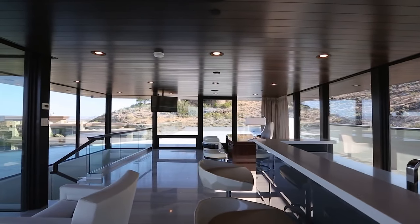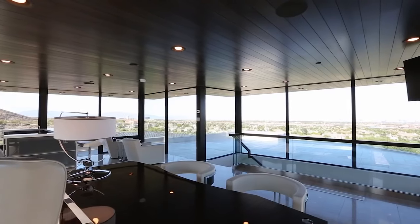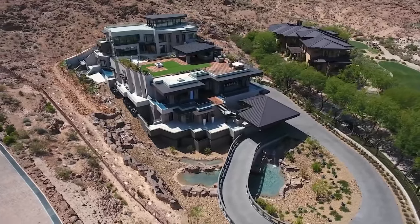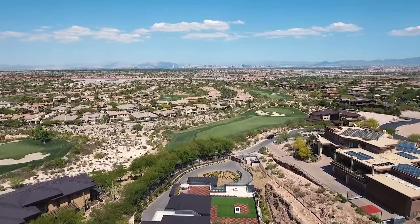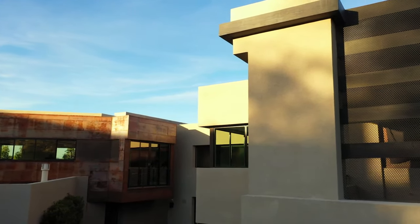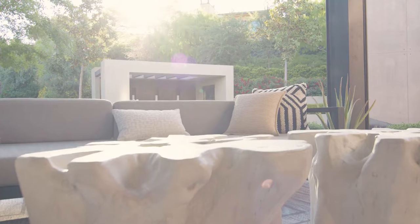Upstairs there is also a large entertainment area with access out to a huge rooftop terrace, mostly featuring sitting areas and a wet bar. The guest suites in this home are extremely spacious, equipped with luxurious en-suites and large walk-in closets. This last home is definitely a 10 out of 10, and I'm truly having a hard time deciding between the first or the last home as my favorite.